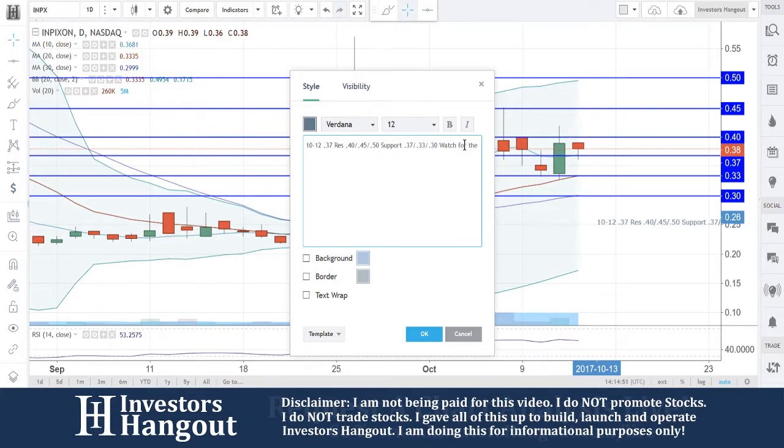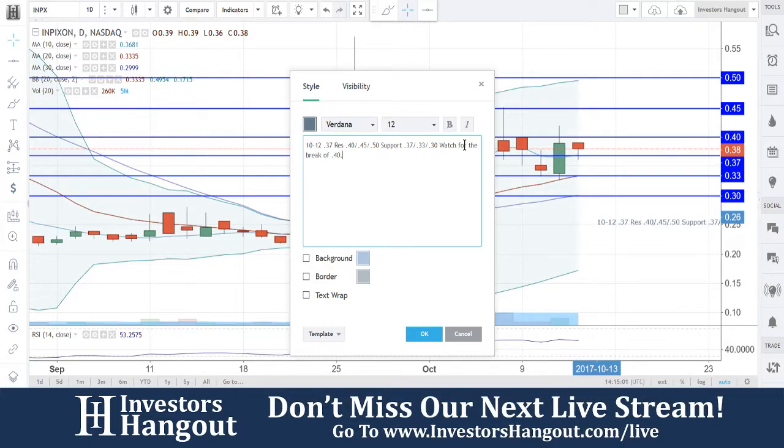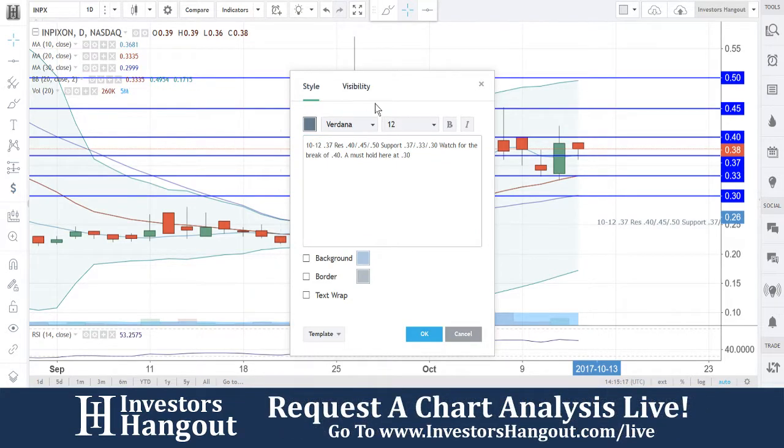Watch for the break of 40. You guys break through that 40, I think 45 is going to come quick, and then 45 to 50 is going to come quick. And I'm going to put the must hold at 30 — so the must hold area for support is going to be at that 30 cents, the 30-day simple moving average. That kind of worked out nicely there for INPX.